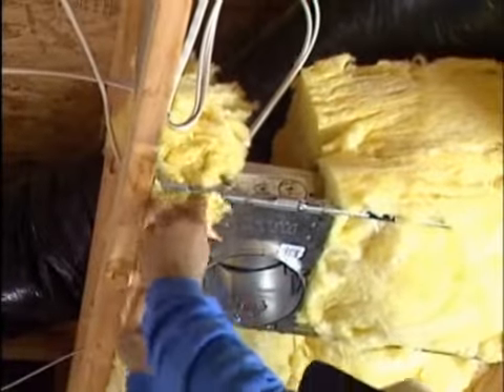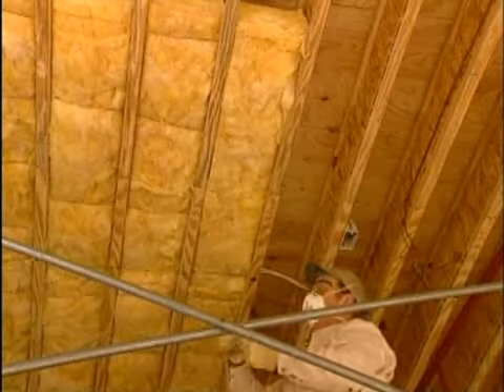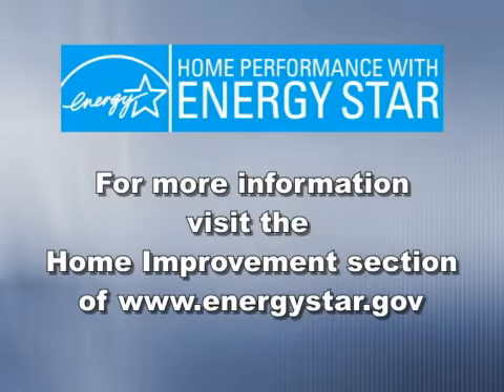And remodelers, remember that this is an opportunity to expand your business by offering these comprehensive solutions to your customers' problems. If you would like more information, go to the Home Improvement section of EnergyStar.gov. We'll see you next time.